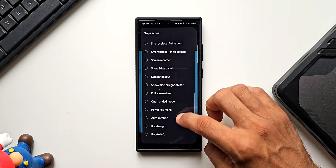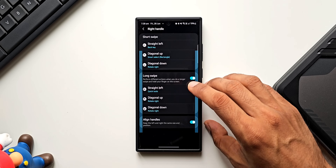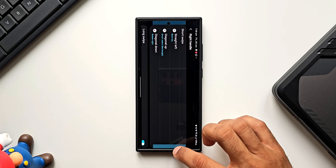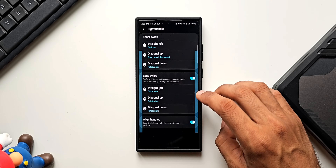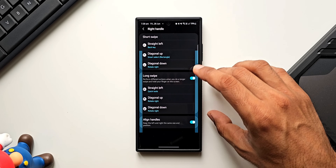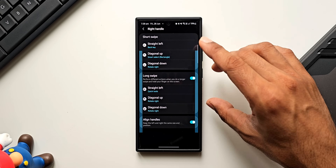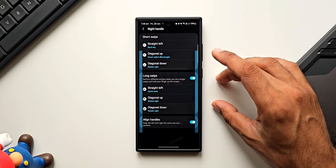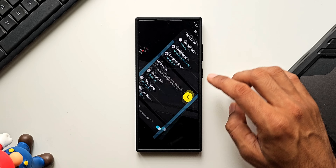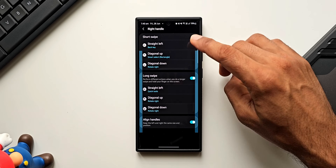Instead of Screenshot, let me set Rotate Right for diagonal down. Now when I swipe down diagonally, the screen rotates to the right, and I can swipe diagonally down again to get that orientation back. This option is very useful because we don't really have to use auto-rotate — manually enabling auto-rotate can be annoying, so just set up Rotate Right for a diagonal swipe and you can easily rotate the screen from the edge.